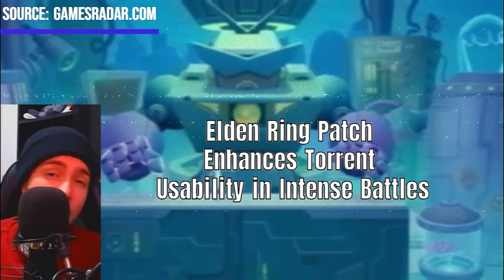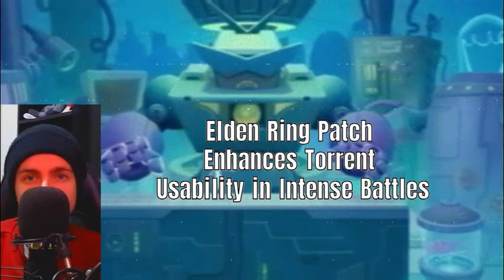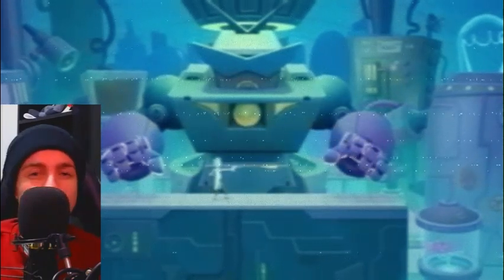The change allows players to more effectively maneuver and engage in combat while riding, enhancing the overall gameplay experience. Fans of Elden Ring will appreciate this adjustment, as it facilitates smoother and more strategic battles.